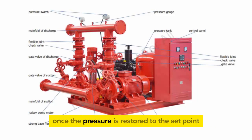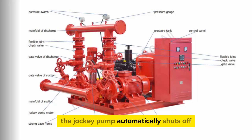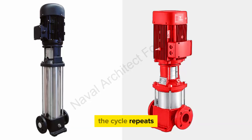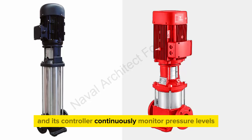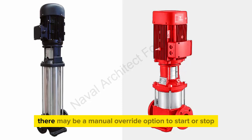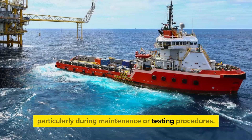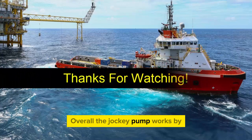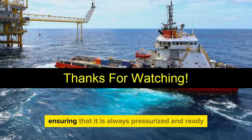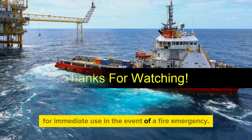Pressure maintenance: once the pressure is restored to the set point, the jockey pump automatically shuts off. It remains on standby until pressure drops again, at which point the cycle repeats. Continuous monitoring: throughout this process, the jockey pump and its controller continuously monitor pressure levels and respond as needed to maintain the required pressure in the system. Manual override: in some cases, there may be a manual override option to start or stop the jockey pump manually, particularly during maintenance or testing procedures. Overall, the jockey pump works by automatically activating to maintain pressure within the fire suppression system, ensuring that it is always pressurized and ready for immediate use in the event of a fire emergency.